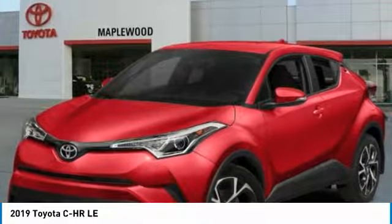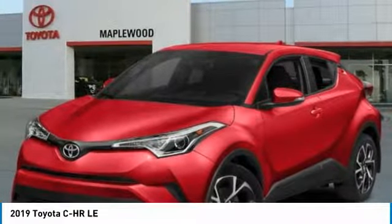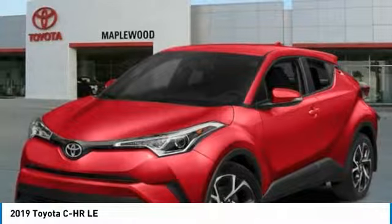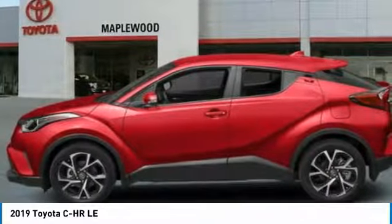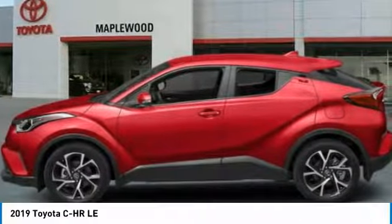Looking for the right vehicle? Check out the 2019 CH-R. The Toyota CH-R's fresh design makes it stand out in the crowd and the interior oozes with style.